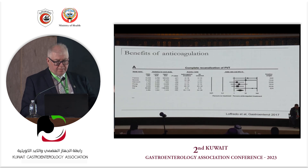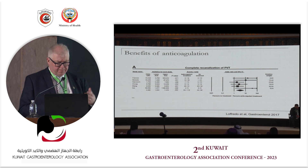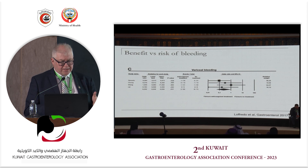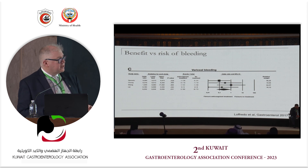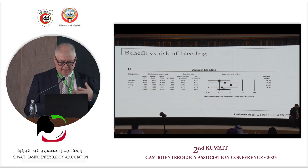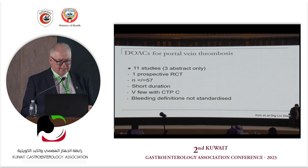The benefits of recanalization: looking at these forest plots, there is a clear benefit to anticoagulation in terms of portal vein recanalization. The question is whether this translates to a reduced rate of variceal bleeding — the answer still favors anticoagulation, because you are likely to reduce other endpoints impacting chronic liver disease patients. Improvement of flow in the portal vein means less ascites, less spontaneous bacterial peritonitis, and fewer other complications. DOACs: use with caution.